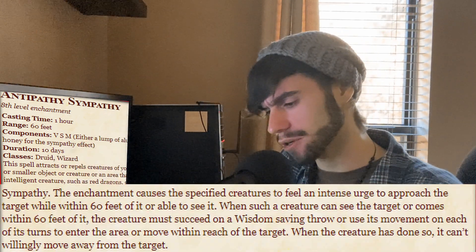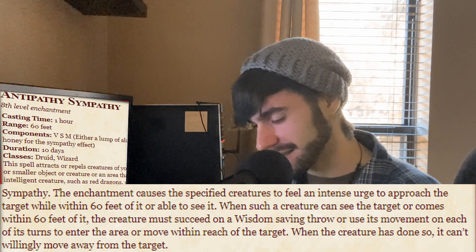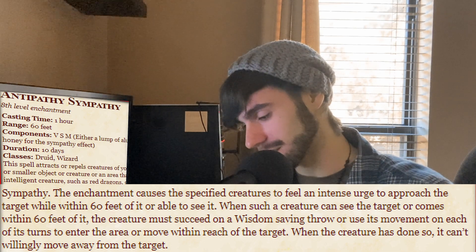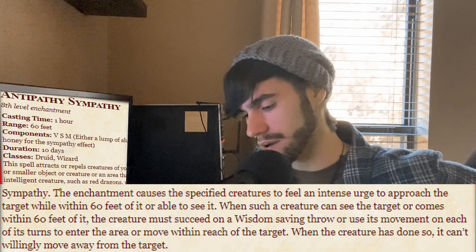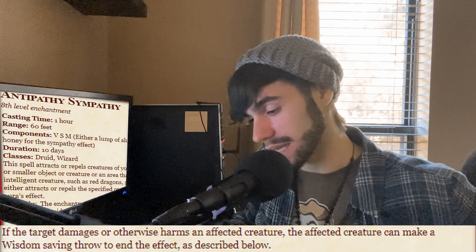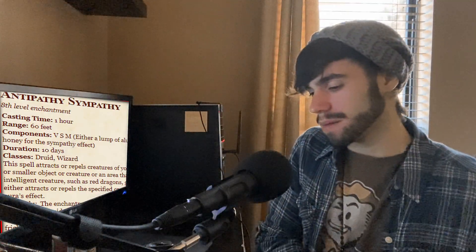Sympathy: the enchantment causes the specified creature to feel an intense urge to approach the target while within 60 feet of it, or able to see it. When such a creature can see the target or comes within 60 feet of it, it must succeed on a Wisdom saving throw or use its movement on each of its turns to enter the area or move within reach of the target. When the creature has done so, it can't willingly move away. When it comes to enemies or types of creatures, this one is a little more niche — because most of the time in combat you want monsters to leave you alone, or just to have the frightened condition.